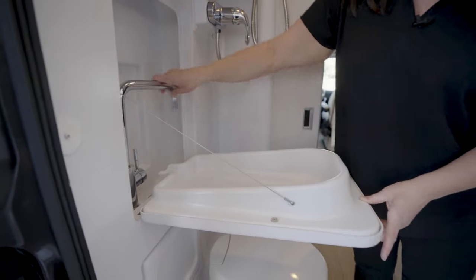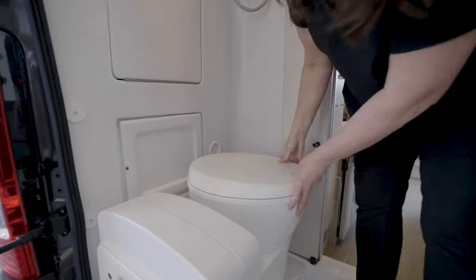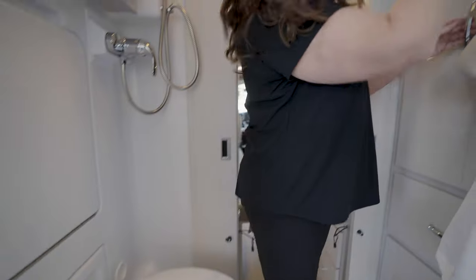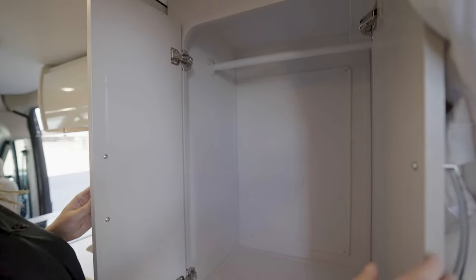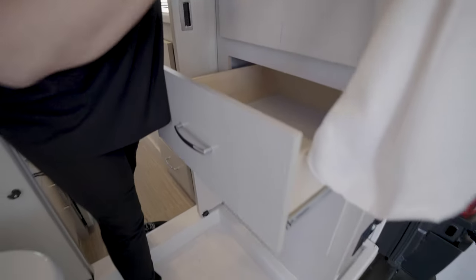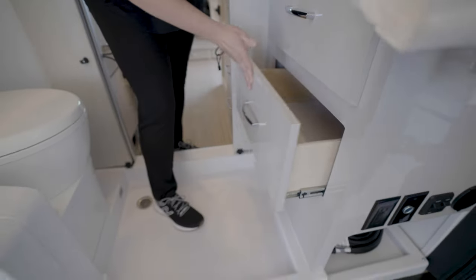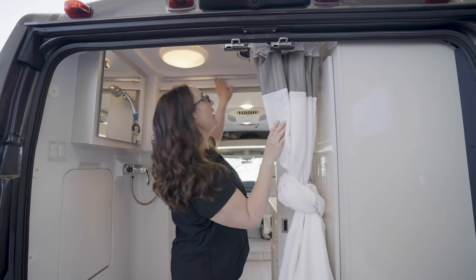The Murphy-style sink has a spigot that dumps the water down into your gray tank — you just put that back up when done. Down here you have a swivel cassette toilet. Over on this side is your wardrobe with a nice hanging rack for clothes and drawers down below for foldables. The slick material is easy to wipe down, and you also have a full surround shower curtain.